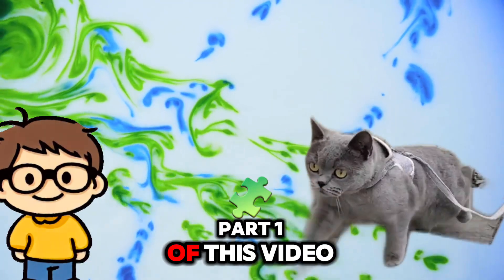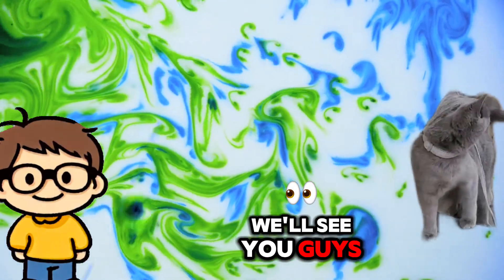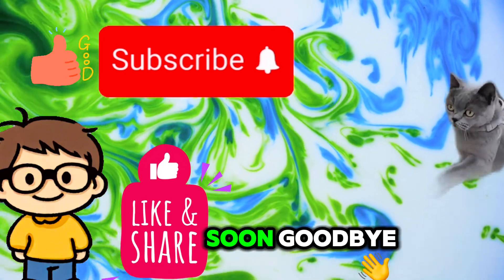We are finished with part one of this video. We'll see you guys for part two coming up soon. Goodbye.